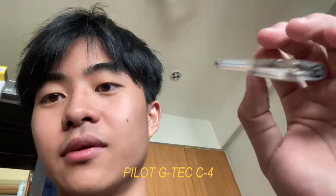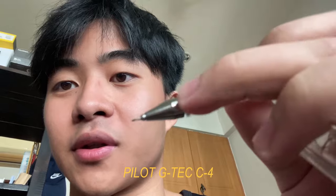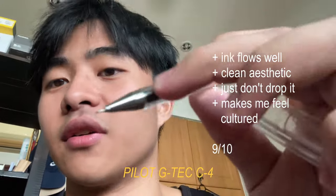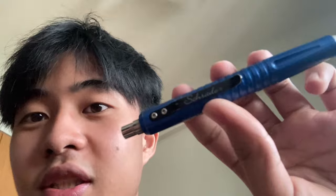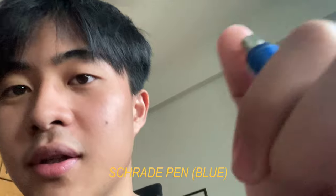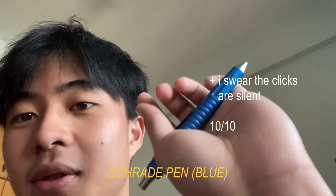I'll walk through a few of my favorite pens. This is a Pilot GTAC C4 — very good for drawing and writing. I like it because it's a full plastic body, so after long use the rubber won't get sticky. Very classic pen. Next we have this Shred pen — I don't know the exact model, but it's a very good pen with very silent clicks and a good heft to it. This got me through A-levels as well.